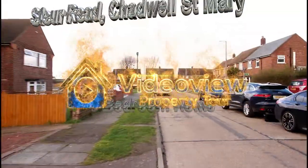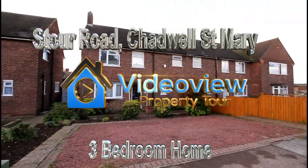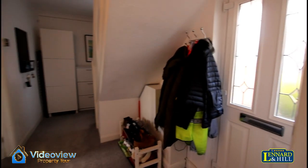Welcome to Video View. Here we're looking at a three-bedroom family home in a pleasant residential turning within Chattel St. Mary. There's parking on the front and both tunnel and side access to the rear.